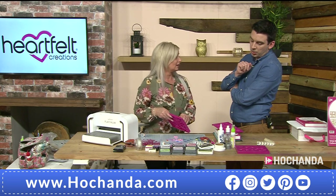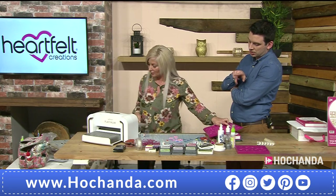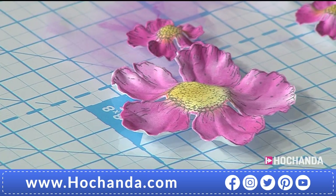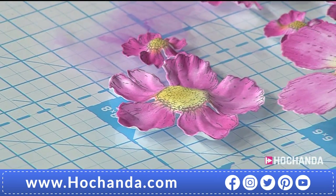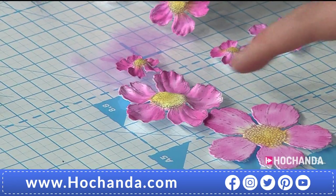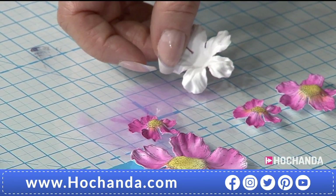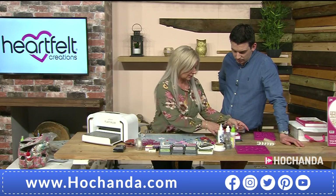Look at that — they started flat and now look at the dimension! Silk flowers. Look at what you're getting. Then you're going to make a flower using the deluxe flower shaping tool.